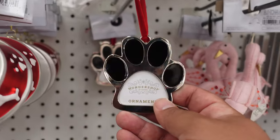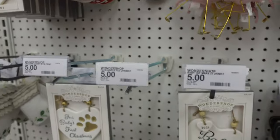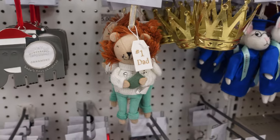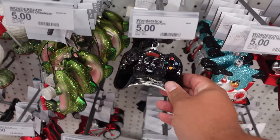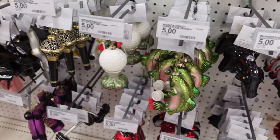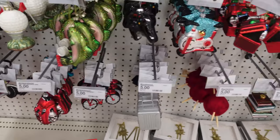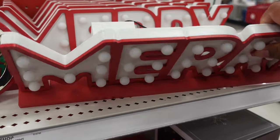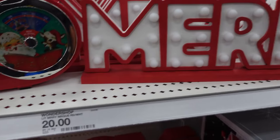They have this paw print one where you can put your pet's photo in there. Also 2021 baby on the way, number one dad, pretty cool. Toolbox, game controller, a yoga mat. And there's a light-up Merry sign — that's pretty cool. Let's see if we can get it to work. Whoa! This one is $20.